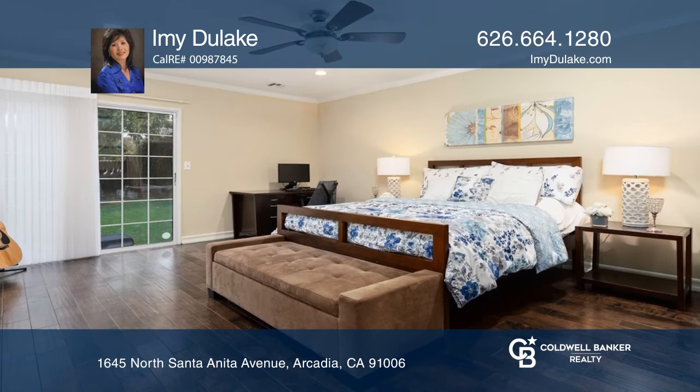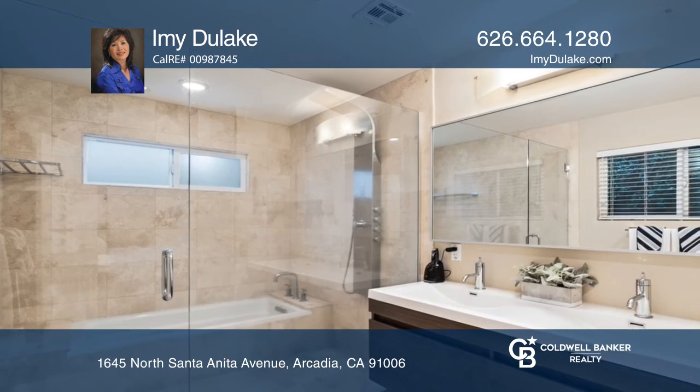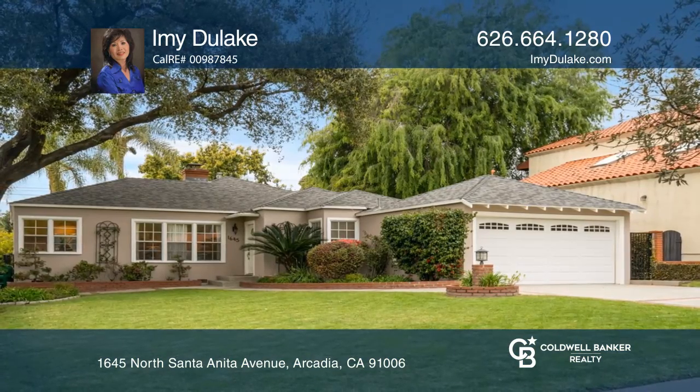The professionally landscaped backyard has a fenced-in heated pool and spa, plus a play structure. Experience everything this home has to offer by calling Emida Lake today.